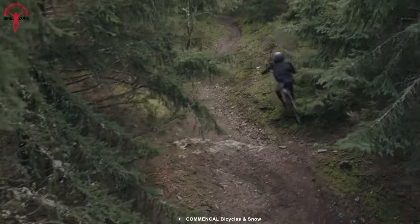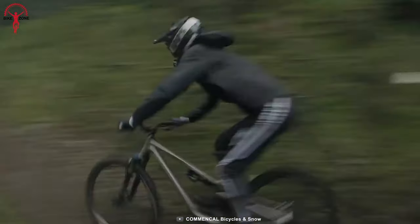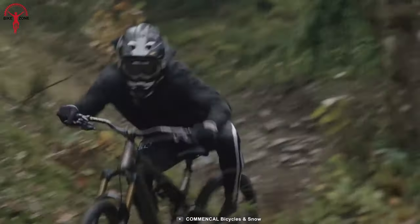Further, the four-piston brakes from Shimano ensure that riders fully control all the power. Its Transfer Factory seat post can travel over 31 millimeters while absorbing all the pressure from the wild mountains.